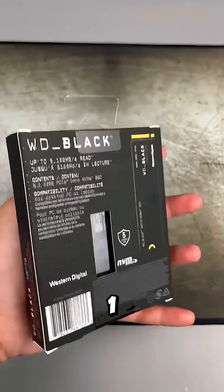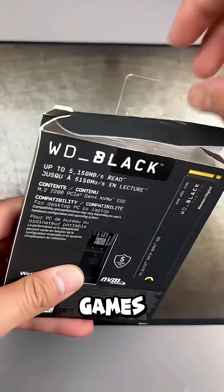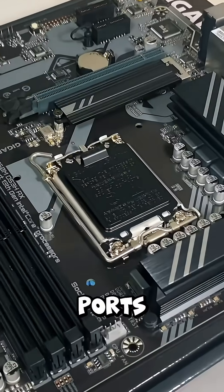For storage, grab a 1TB SSD. It's fast and plenty of space for games. Motherboard: don't overspend, just get the right socket and ports.